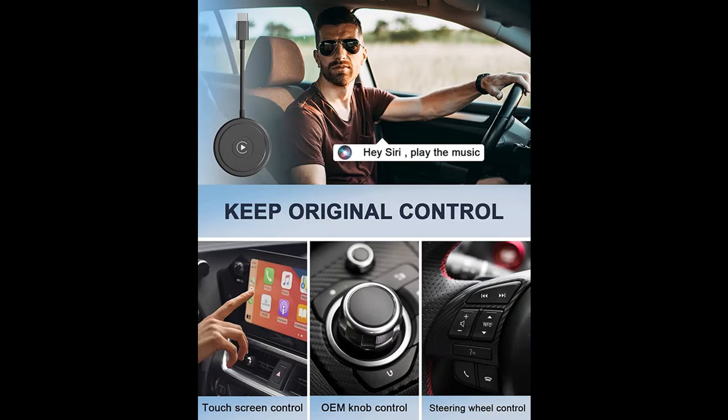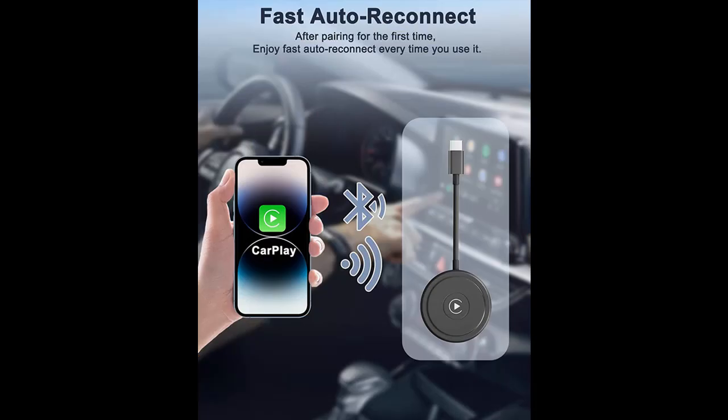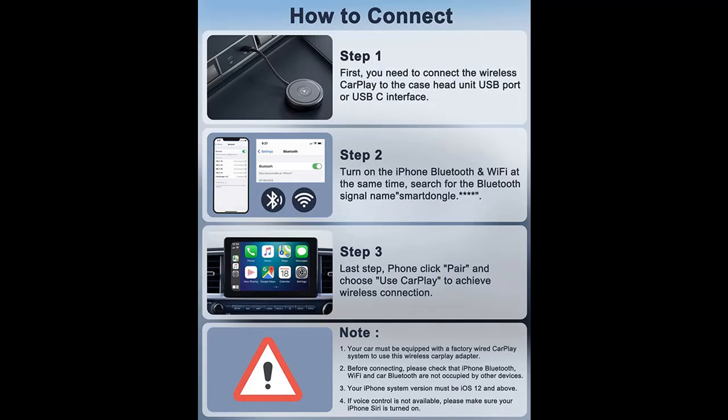The iPhone CarPlay Adapter can easily upgrade your car's wired Apple CarPlay to wireless. The Wireless CarPlay Adapter replaces complicated data cables and expensive vehicle systems, while retaining the original car's default CarPlay functions — such as navigation, music playback, Siri Assistant, phone calls, and more. The vehicle connection is automatic upon ignition, elevating your daily driving experience.